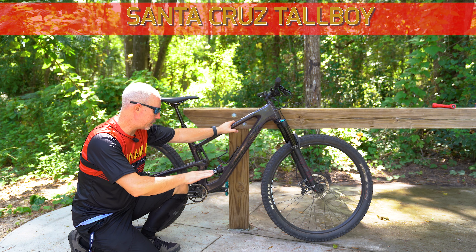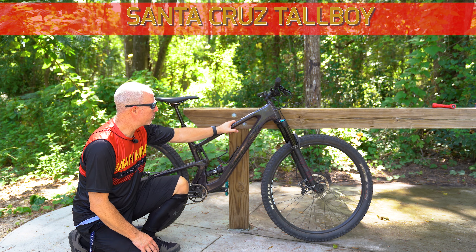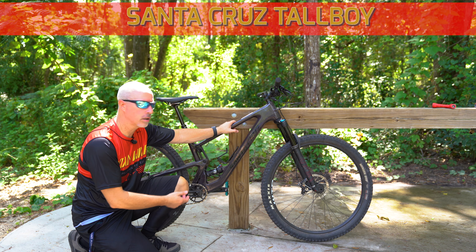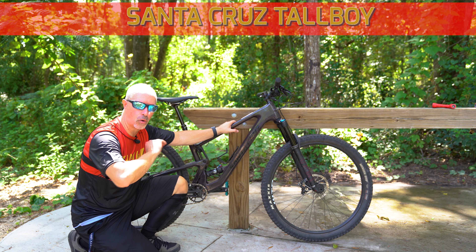But rolling over roots in this combination of sand and roots, I was actually out on my Ripmo, which is about five or six pounds heavier than this bike, and felt like that rolled a little bit better.